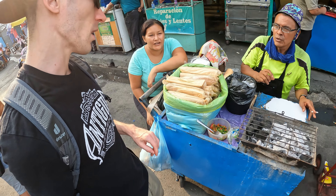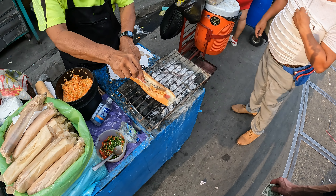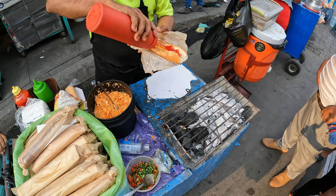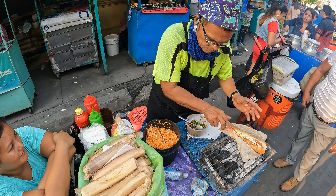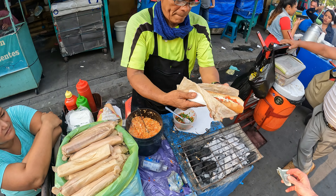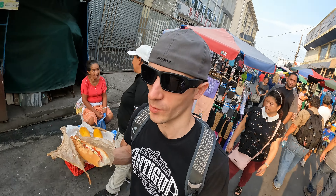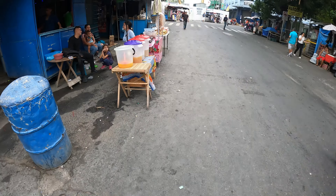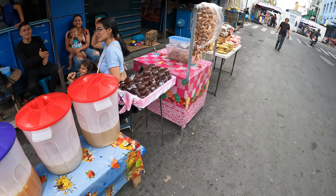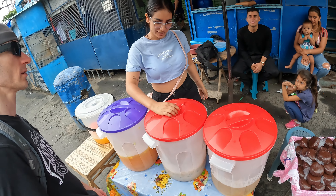Alright, so this here is the central market. Let's check it out. What is this? Chocolate. Mmm. That's like really hot chocolate. The cocoa flavor of this is so rich. It's like they figured out how to take hot chocolate and condense it into solid form for you to eat.